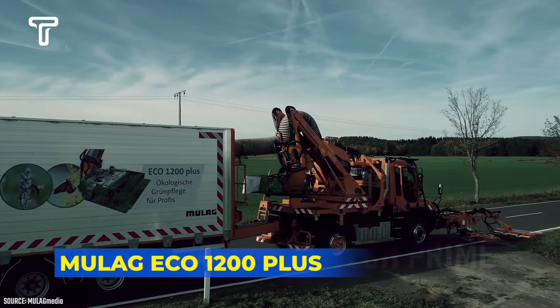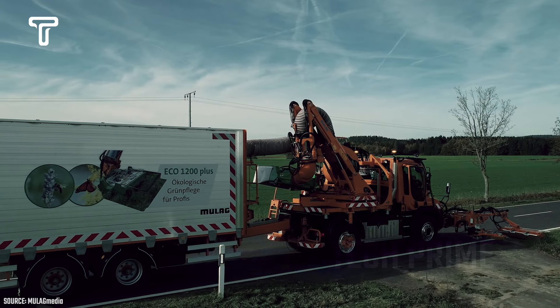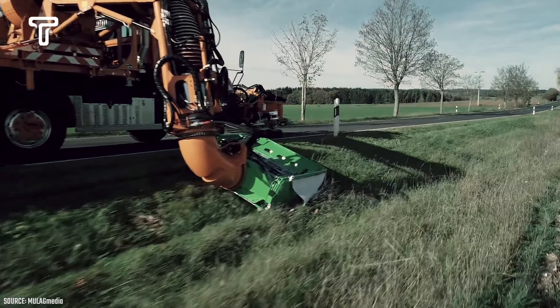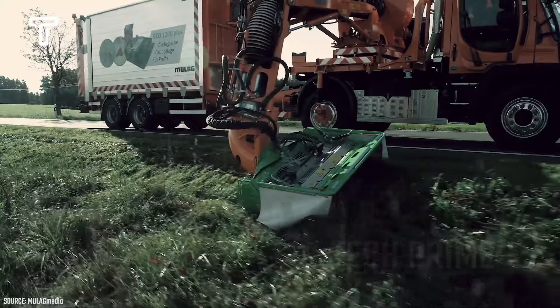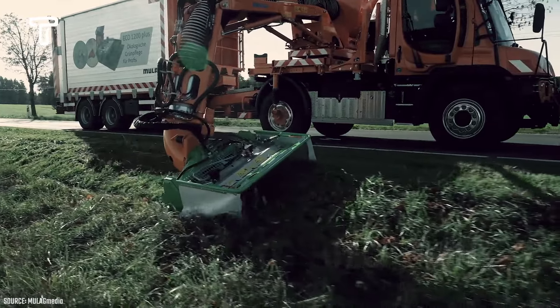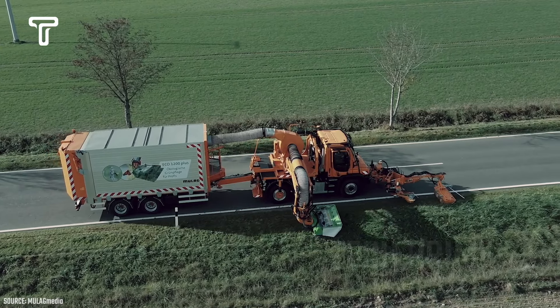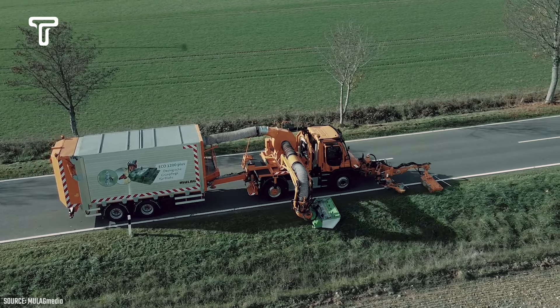The Mulag Eco 1200 Plus is one of the best-designed machines that functions to minimize the negative impact of plants and animals from the forest that can become pests, potentially threatening future crops. It works by cutting the grass at the edges of the field so that it does not grow too tall, which would otherwise attract unwanted animals into the fields, resulting in losses for farmers.